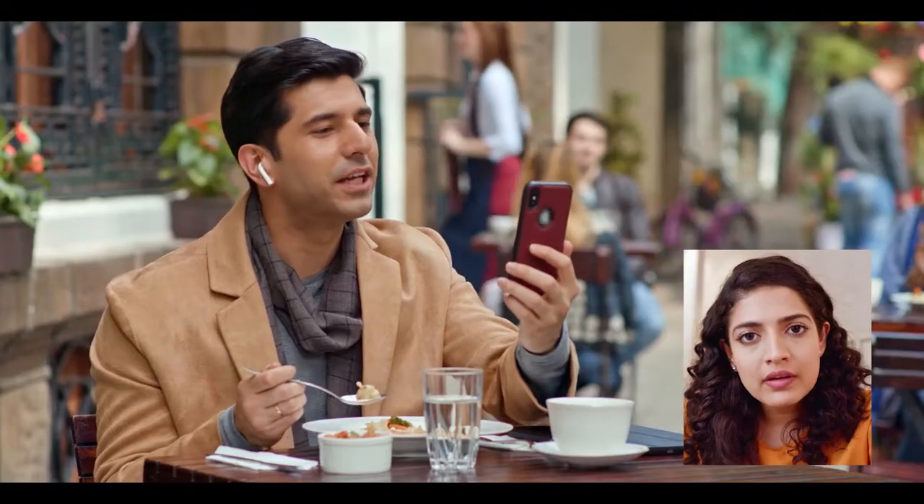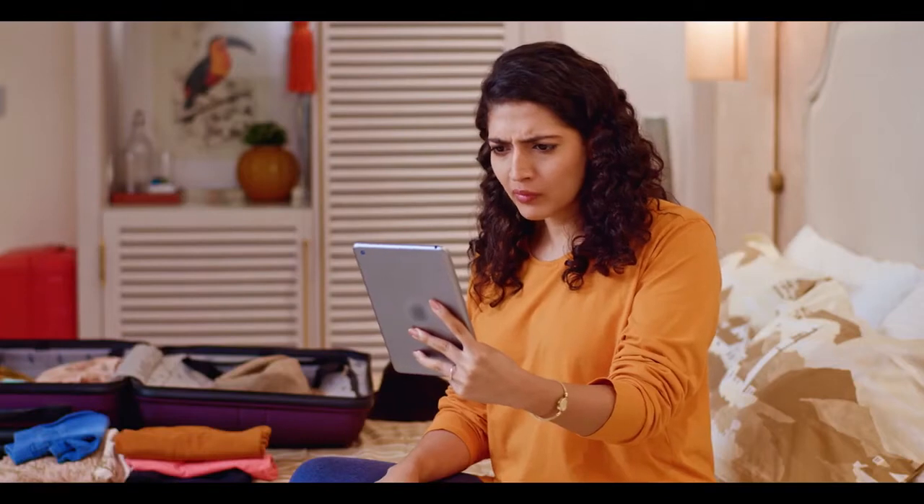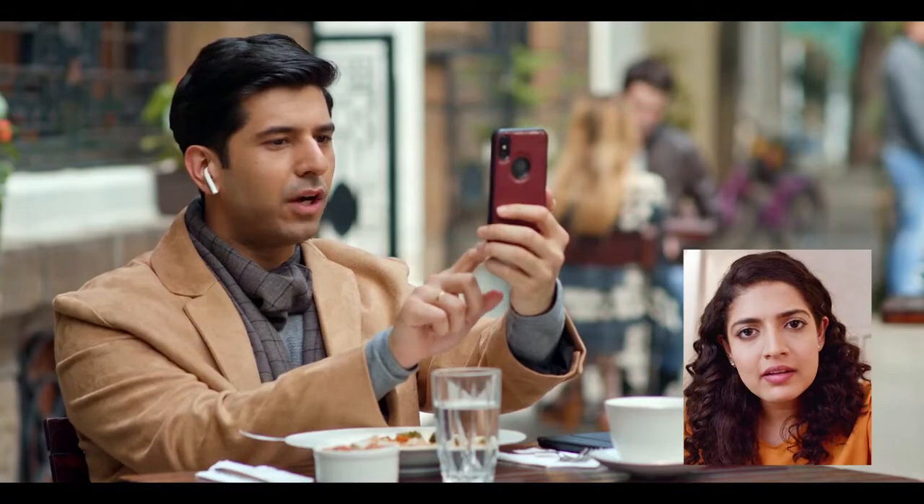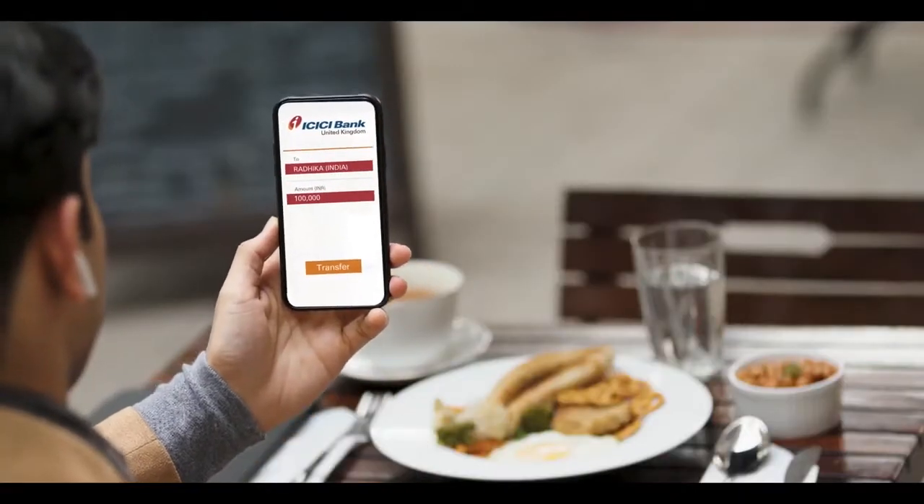And did you open the bank account? I did that at the airport in India itself. The airport? What? How? Simple. With ICICI Bank's UKi mobile app, you can open your current account and transfer money to your loved ones in India instantly.